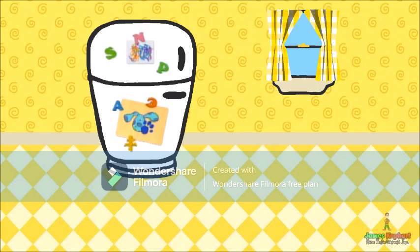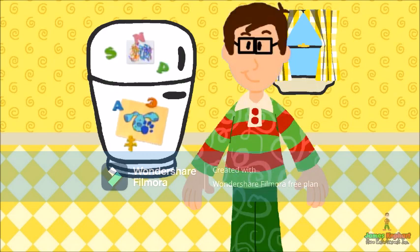A clue, a clue! Maybe in the new baby's room. No, a clue! Oh, you see a clue.